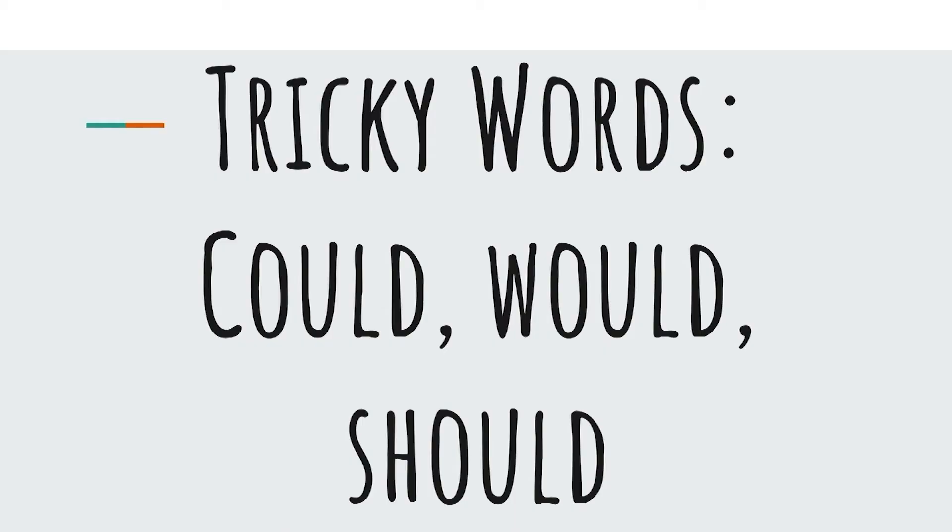All right, boys and girls, y'all did a great job reviewing your sounds, your letters, and your words that you have learned in previous lessons. Now what we are going to do is learn some new tricky words. Remember that they are called tricky words because they do not always make the expected sounds that we have learned. So let's look at our first word — I am going to add it to the anchor chart.